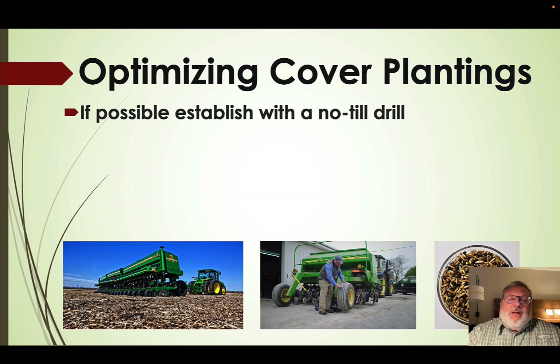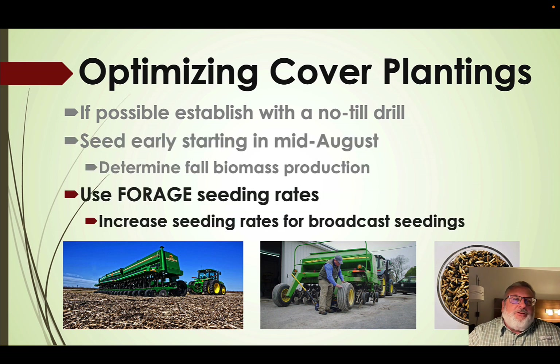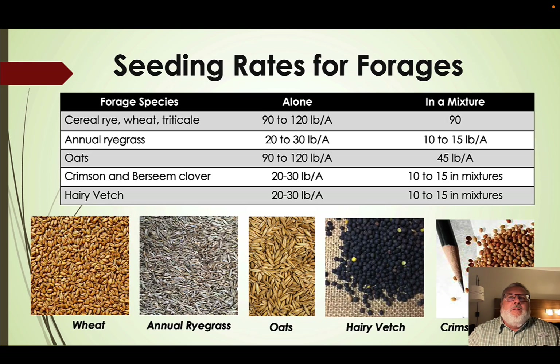If possible, establish with a no-till drill and seed as early as you can — ideally starting in mid-August. That timing is going to determine how much fall biomass production we get. Use forage seeding rates if you know you're going to use it as a forage; that's going to be about double what's recommended for a cover crop seeding rate. In general, these seeding rates are for using cover crops as forages.